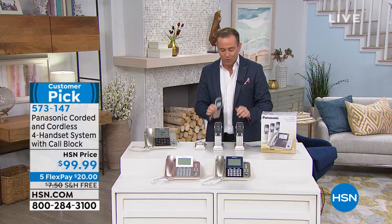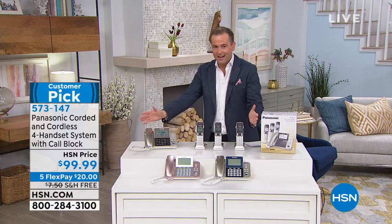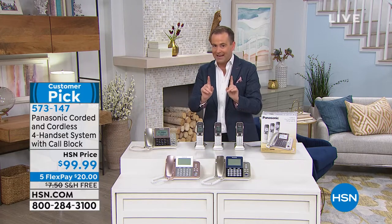These are phones that give you the best of all worlds because it's 1, 2, 3, 4 — it's a 4-pack for $99, again, free shipping and handling.